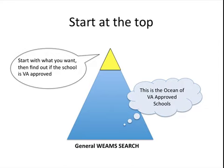Here's a diagram that shows what I'm talking about. You want to start at the top with what you want, then find out if the school is VA approved. You start at the top and move down the list to the ocean of all the VA approved schools in the Weems search database. By doing this, you're increasing the percentage that you'll find a school quickly, be able to use your benefits, and move past this whole process of finding a school.